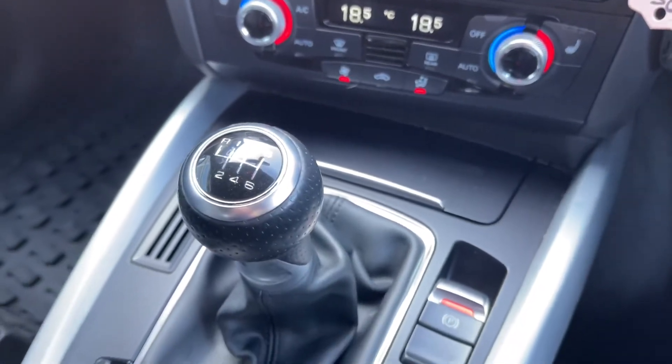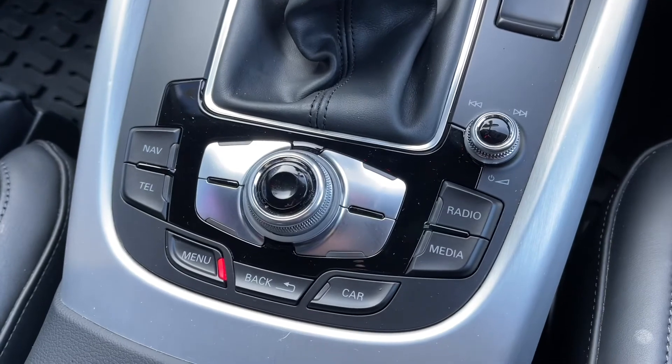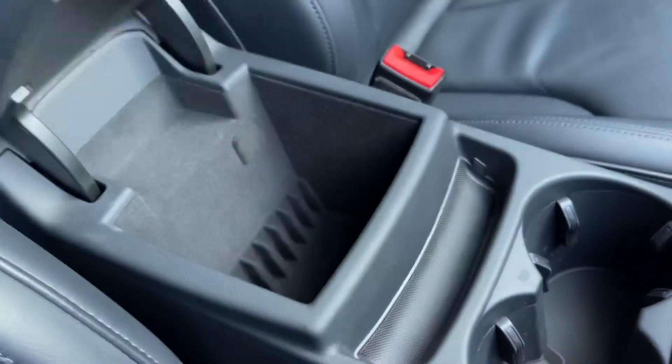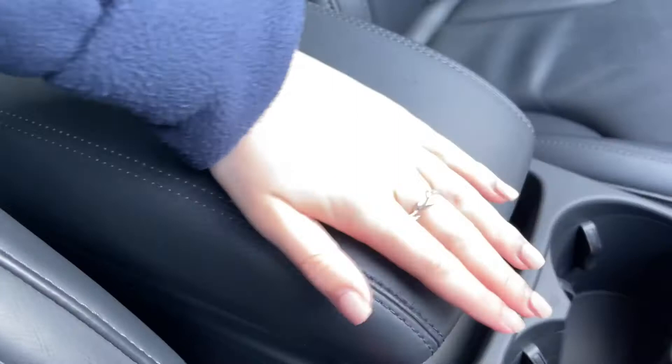Moving along, you've got your six-speed manual gearbox, along with your electric parking brake, and then you've got your scroll wheel and shortcut buttons for your media system. You've also got some extra storage here with the armrest opening up and providing plenty more storage for keeping valuable items safe and out of sight.